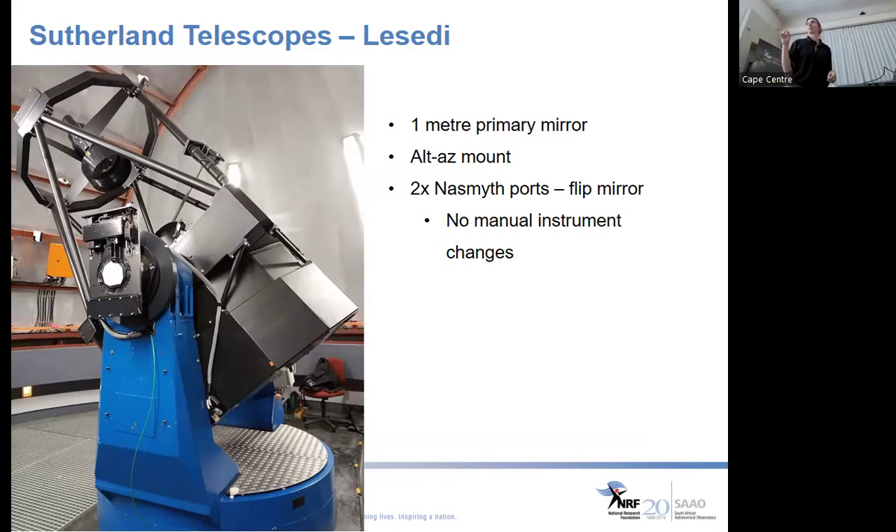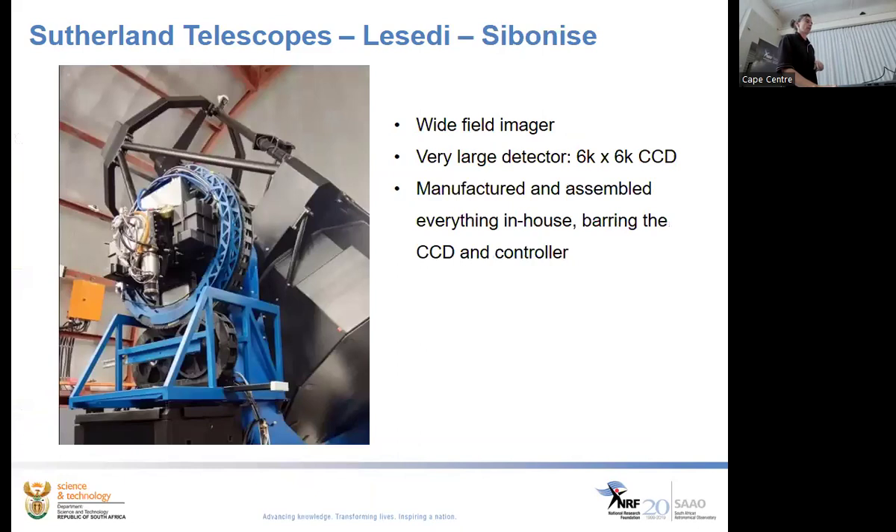This is the first of the small steerable telescopes not constrained to just one instrument — you can select between ports with a push of a button in software. On the first Laceri port we have the wide-field imager called Sibonise, which uses one of those very large CCD chips. Everything about Sibonise was designed and manufactured in-house, barring the CCD itself and its controller.